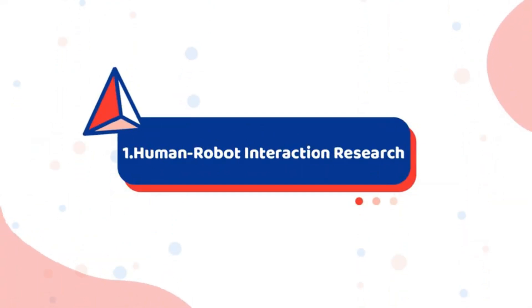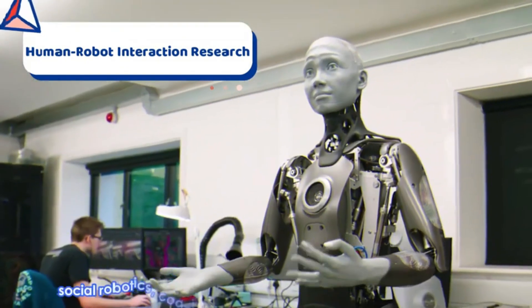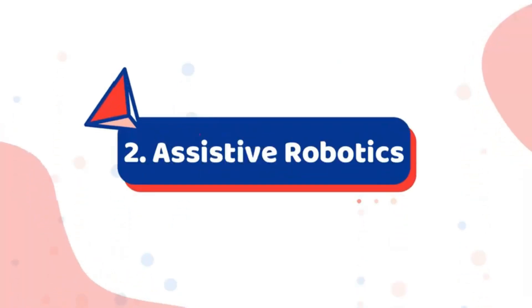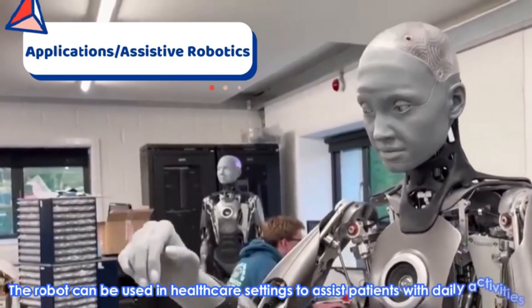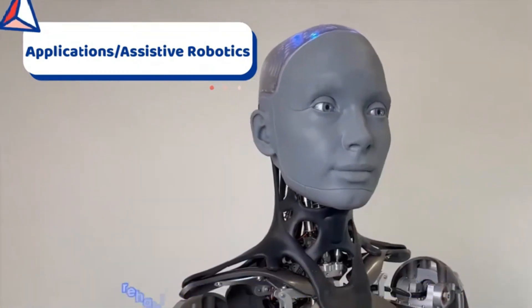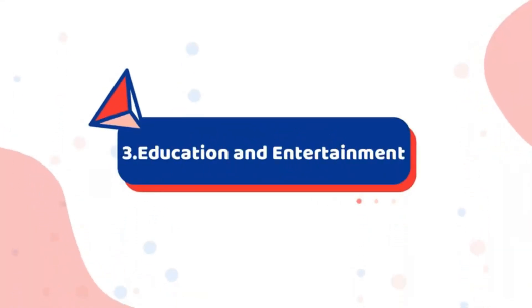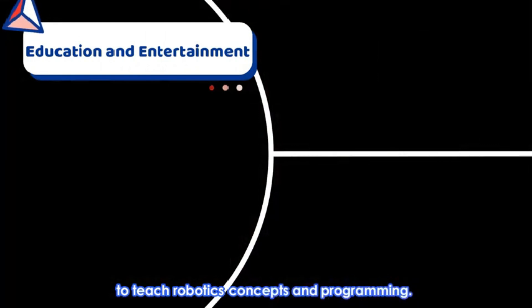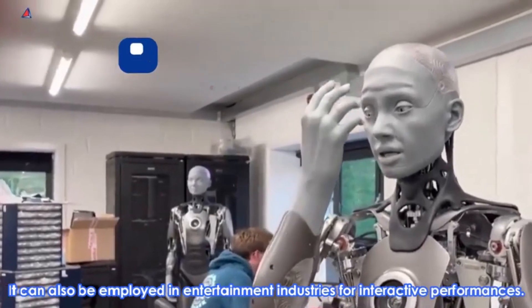Ameca serves as a platform for studying human-robot interaction, social robotics, cognitive architectures, and artificial intelligence. The robot can also be used in healthcare settings to assist patients with daily activities, rehabilitation exercises, and companionship. Additionally, Ameca can be utilized in educational settings to teach robotics concepts and programming, and employed in entertainment industries for interactive performances.